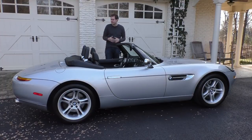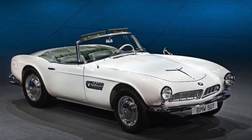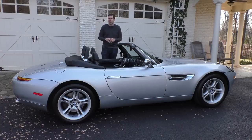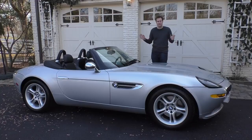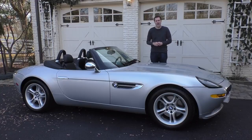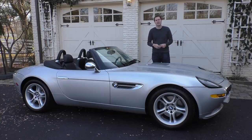The Z8 is also beautiful. Its design was meant to evoke the old BMW 507 Roadster, but modernized, and I personally think this is the single most beautiful retro car ever designed. I've borrowed this Z8 from a viewer here in Northern Virginia, and I'm going to show you around it, show you its surprisingly large amount of quirks and features, take it out on the road, and give it a Doug score.